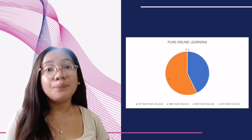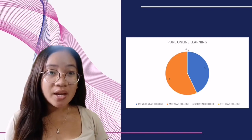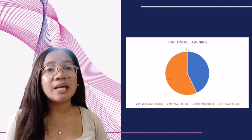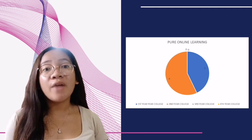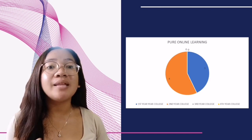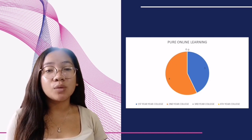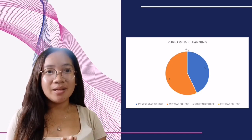Pure online learning received mixed reviews. While some participants appreciated the flexibility and convenience of studying remotely, others expressed concerns about the lack of in-person interactions, feeling isolated and missing out on social connections and networking opportunities. Participants also found it challenging to maintain motivation and discipline without the structure of a physical classroom. However, those who had prior experience with online learning generally expressed higher satisfaction and adaptability.